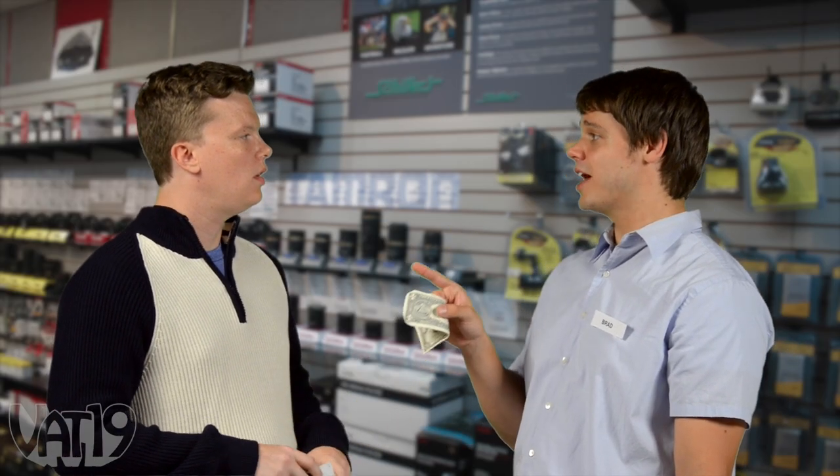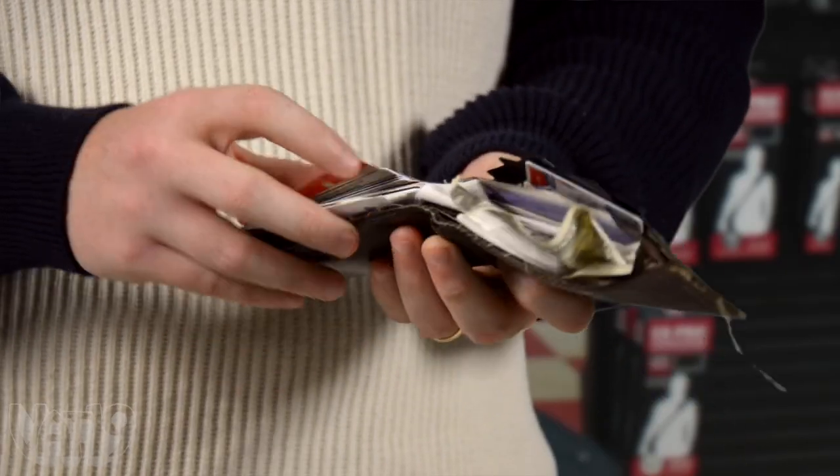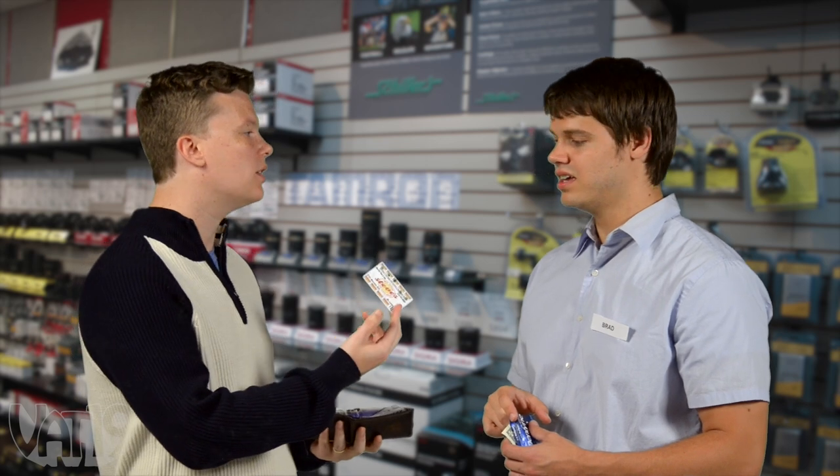Great. Do you want to open a Sal Super Saver card and save 5% on your gun purchase today? Yeah, I think I have a Sal's card here somewhere. A lot of wallets are filled with junk you don't need. Will you take a Steve's hot dog card?